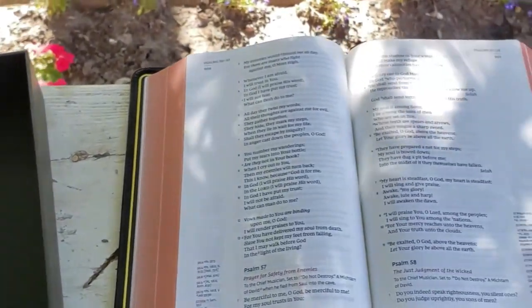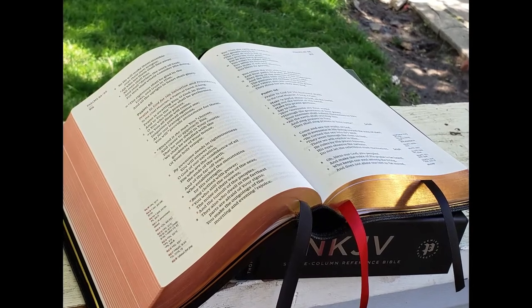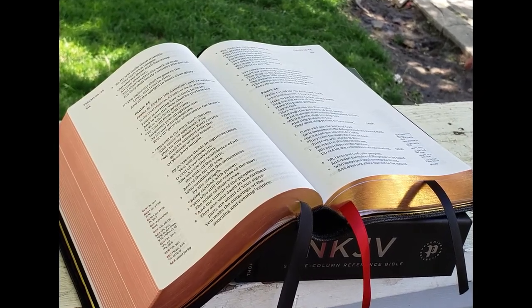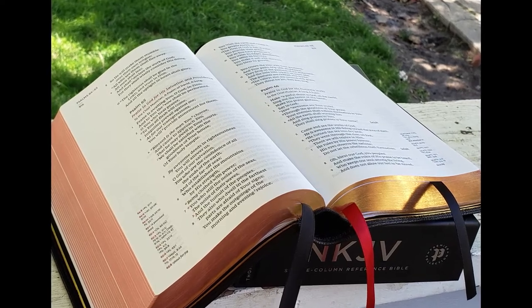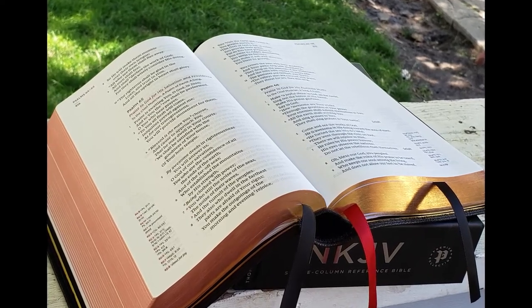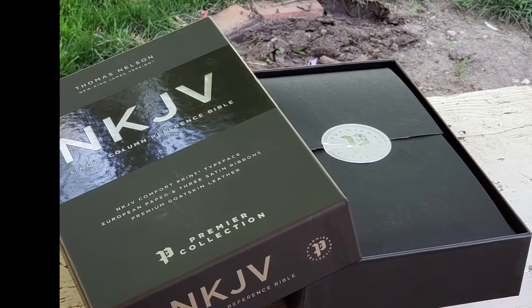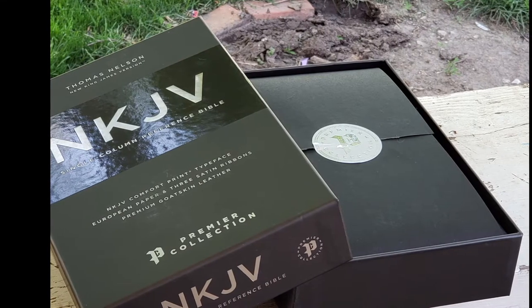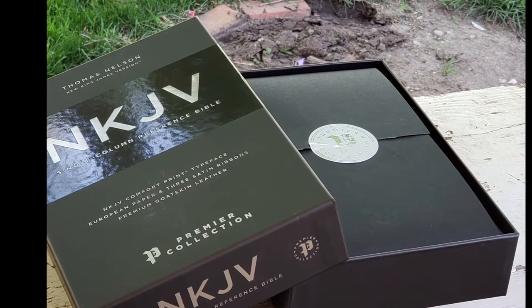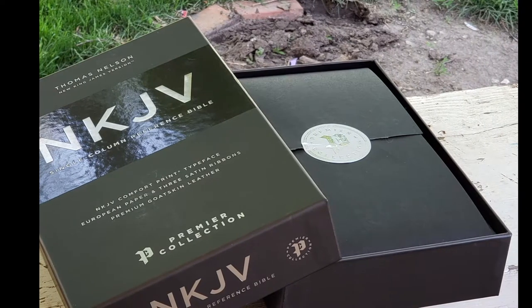When you receive your Thomas Nelson Premiere Collection NKJV Single Column Reference Bible, you'll notice it comes in a lift-and-open box. Directly inside that box, it is wrapped in elegant paper with a beautiful Premiere stamp on the front. I love the way they did this — they should keep on presenting their Bibles in such a way that shows respect and honor to the Word of God.